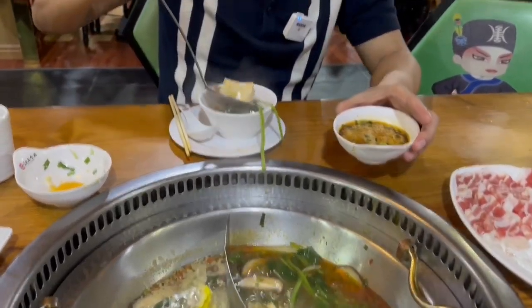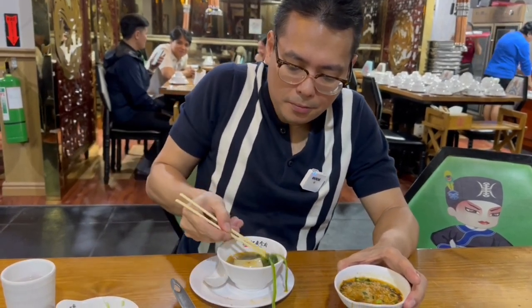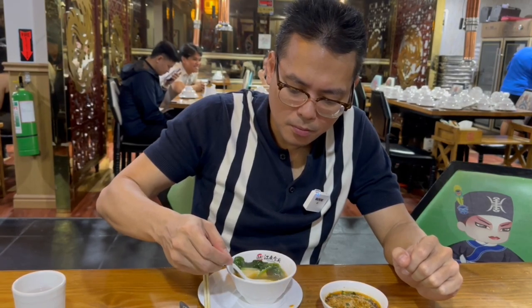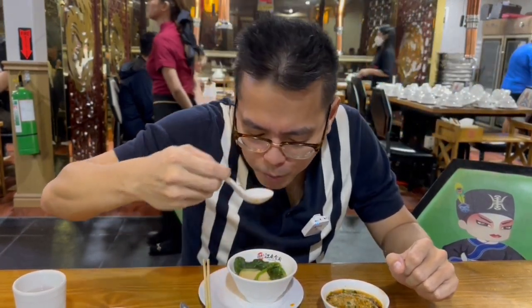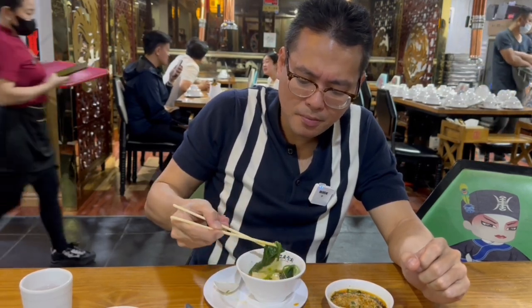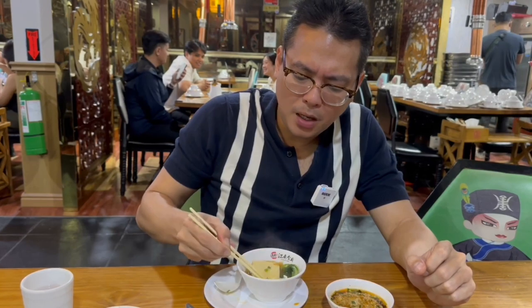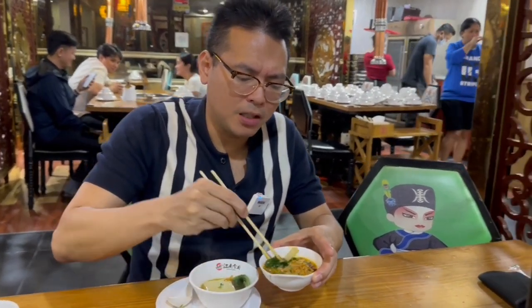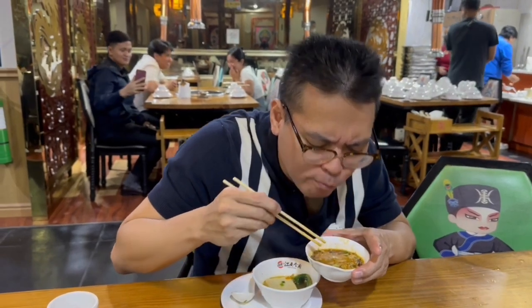I also want to try this tofu. Okay, I'm going to try their broth — this was their super spicy broth. I'd say the spice level would be 7 out of 10, still manageable. But wow, their broth here — I think it's a pork bone broth — it's super flavorful. I just love how fresh the vegetables are here, so green, no yellow at all. That is delicious. The only thing they're missing is a fresh egg yolk in their sauce.